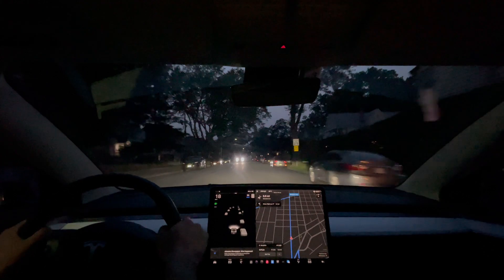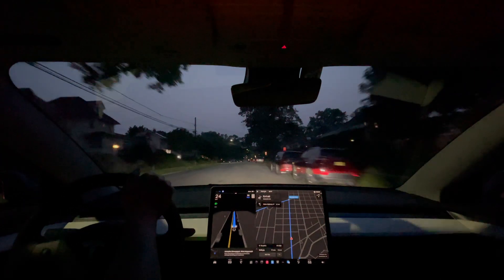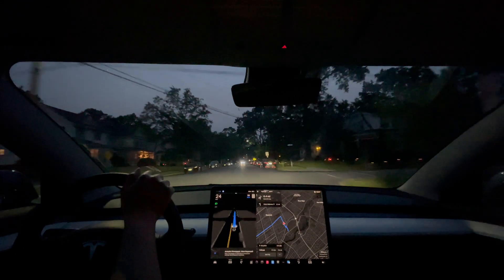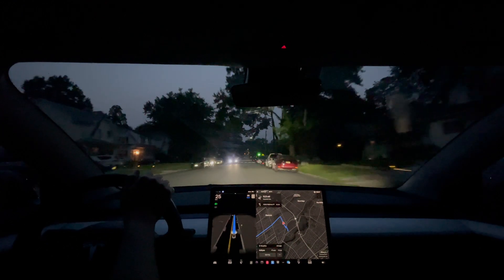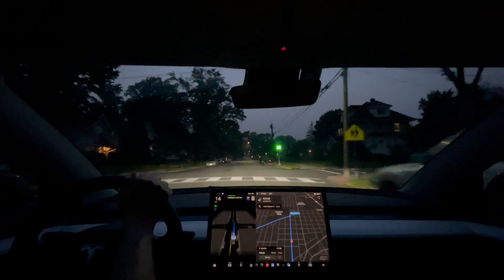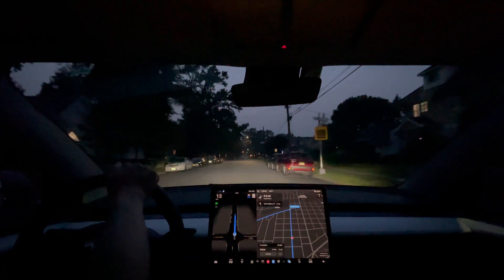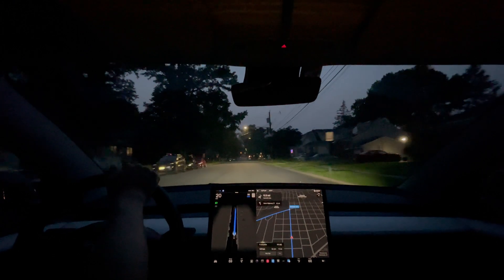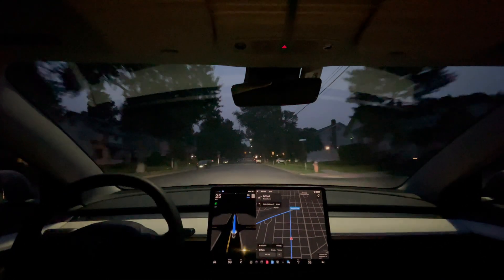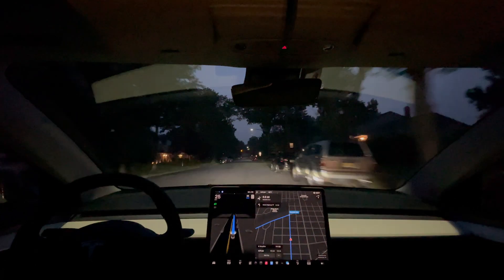That was unintentional. It's slowing down when there's no stop sign — we have the right of way so it shouldn't have done that. There was a car behind, so I likely would have got honked at.